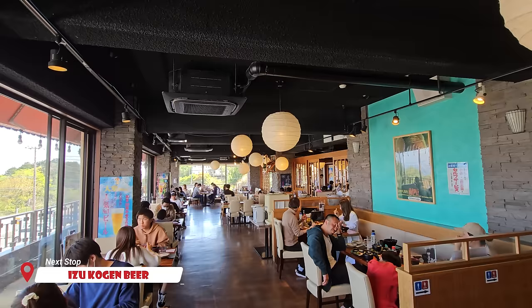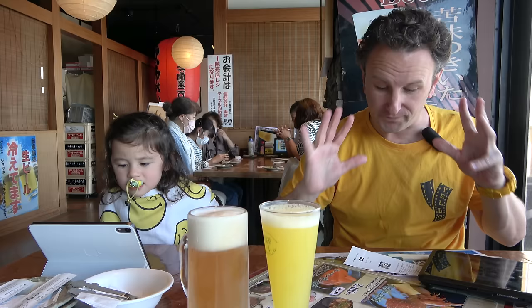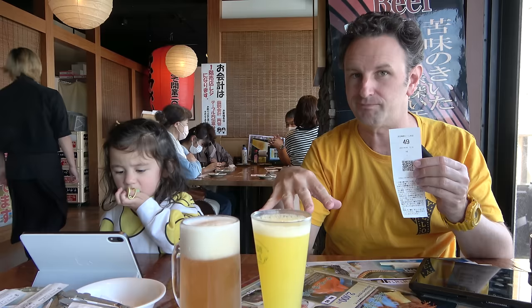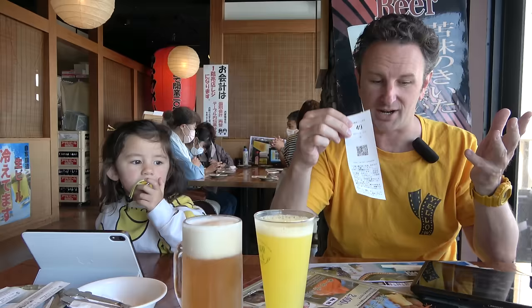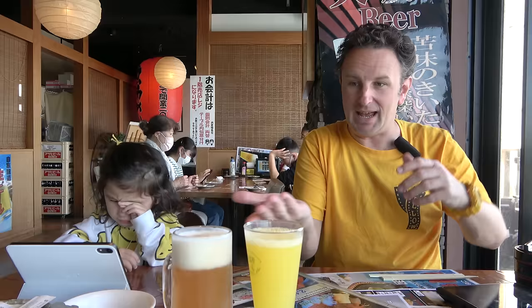After cherry blossoms, we drove seven minutes down the hill to the Izukogen Beer main branch. This is a two-story beer brewery and restaurant with lots of beer. When we came in, as is typical in a lot of Japanese restaurants now, they've got iPads or tablets — you push a button, get a number, and they call you when ready. At the table there are copious menus, and everything has a number. They give you a tablet and you put the number in to order. We put in our beers — one minute later they showed up. 480 yen for one of their beers. Quite refreshing. Cheers.